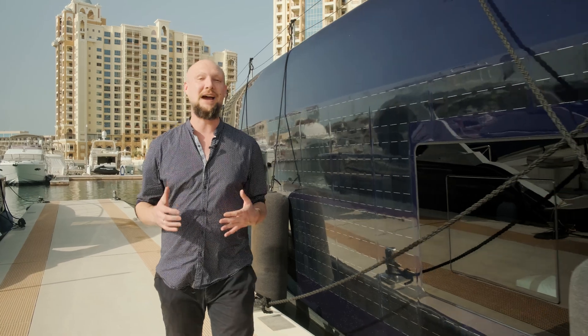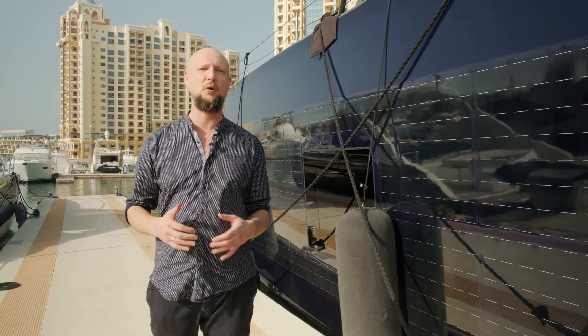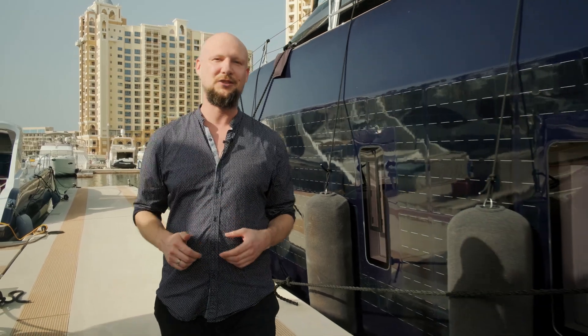Hi everyone, we are in Dubai today and the boat that you see here is the electric Sunreef 80 Eco — a futuristic solar electric catamaran made by Sunreef Yachts. It's got some exclusive green-tech features that I'm very excited to show you.